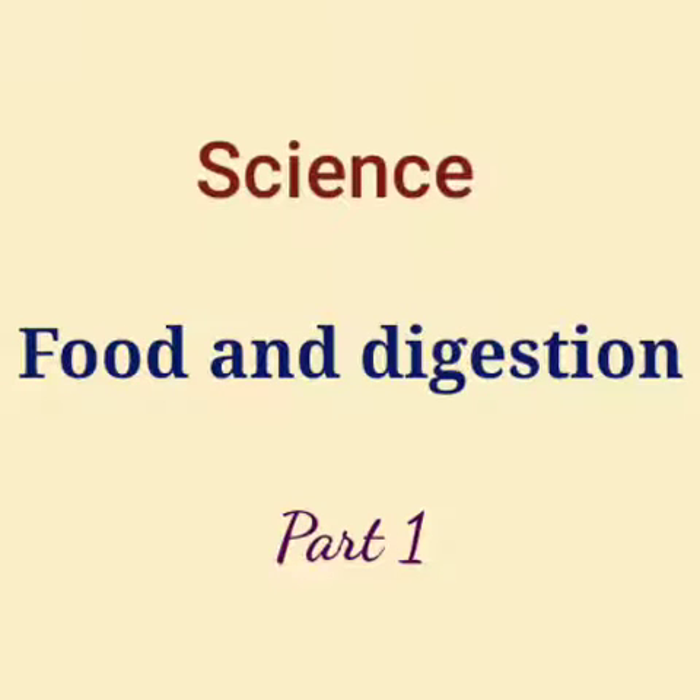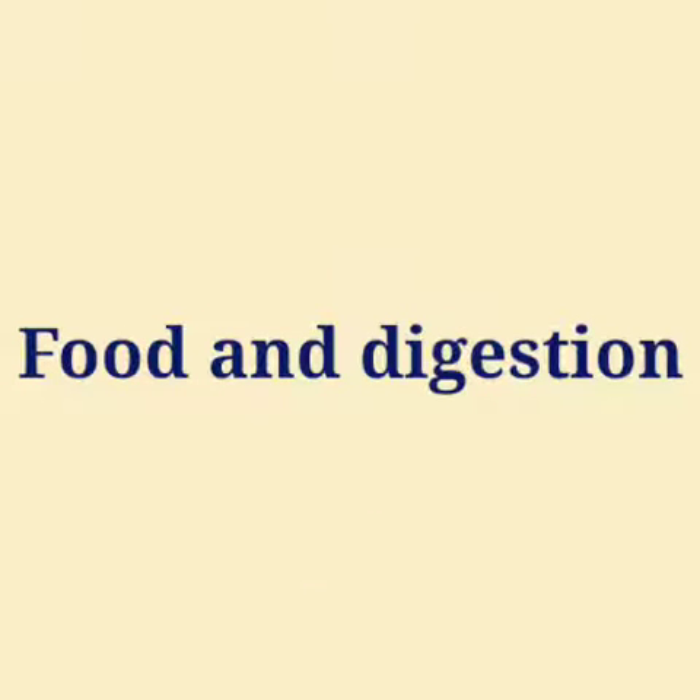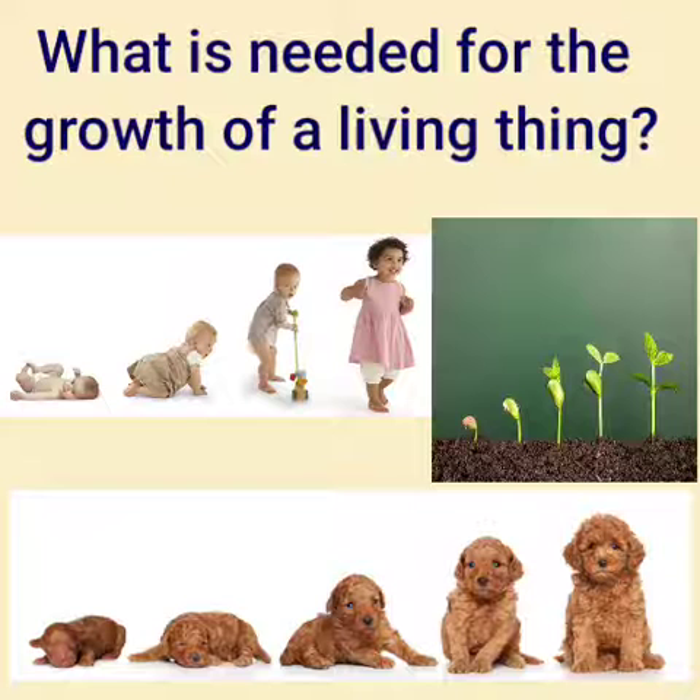Science Chapter 5: Food and Digestion. Hi kids, I hope all of you are doing well. Today we start a new lesson. Do you know what is needed for the growth of a living thing? Yes, food. Food is needed for growth.